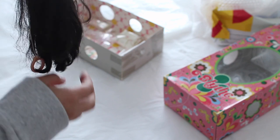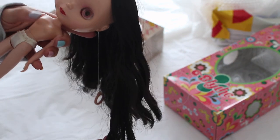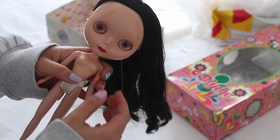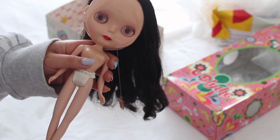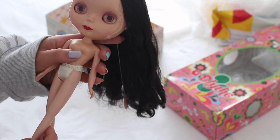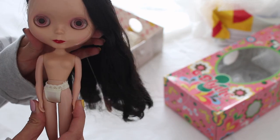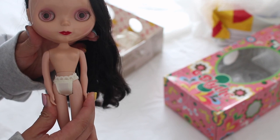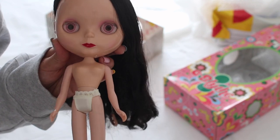I'm going to give her hair a wash because it definitely needs one, try to figure out what's going on with her lips, and I kind of want to change her body. I don't have a Licca body in the right skin tone at home, so I'll think about that. I'll be back after I give her a wash and clean up her face.